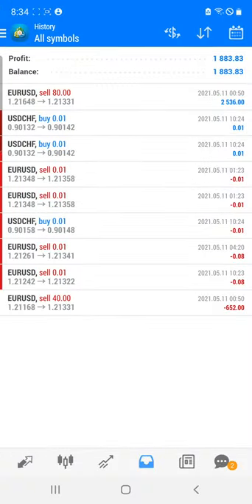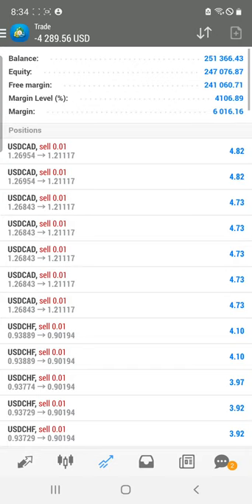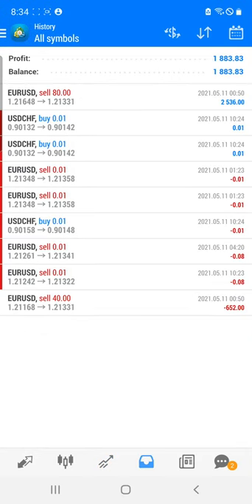Now we are going to move to our account. Here you can see that some trades are still open where we are going to book very good profit, and today we have booked almost 1900 profit.